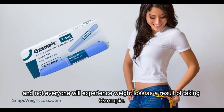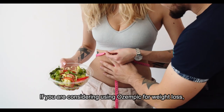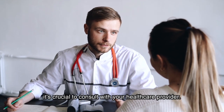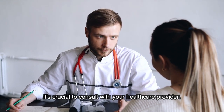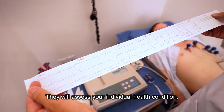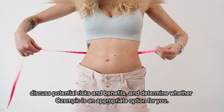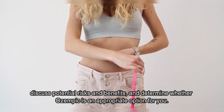Not everyone will experience weight loss as a result of taking Ozempic. If you are considering using Ozempic for weight loss, it's crucial to consult with your healthcare provider. They will assess your individual health condition, discuss potential risks and benefits, and determine whether Ozempic is an appropriate option for you.